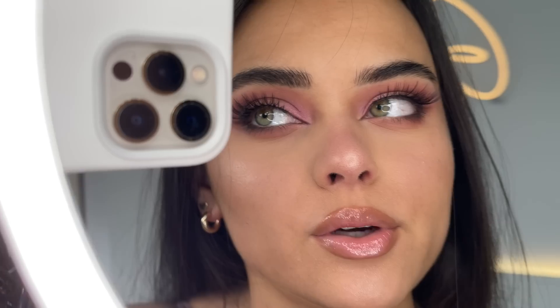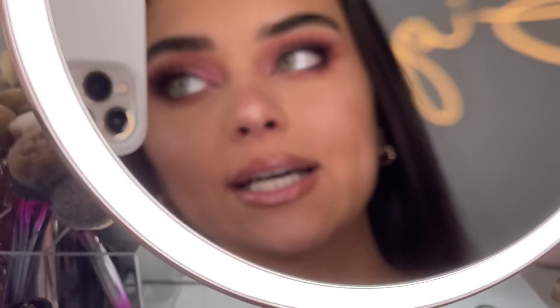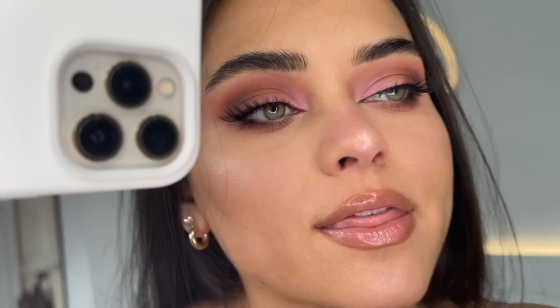Oh, I really like that. This is literally how high quality I see myself in the HiBella Glam Mirror — look at this, it's literally perfect. I am obsessed.